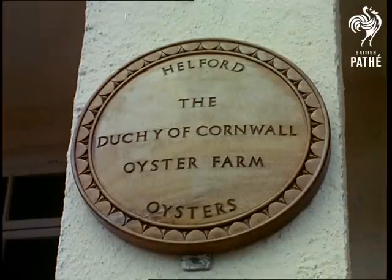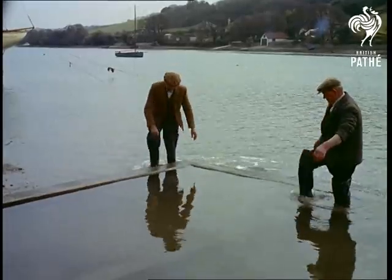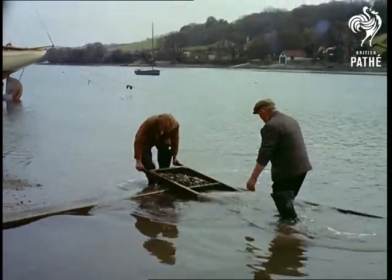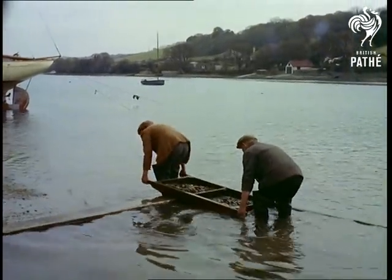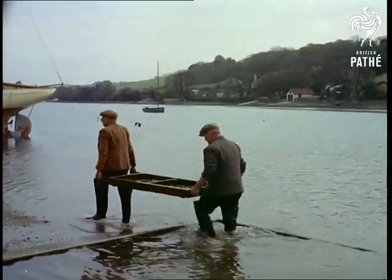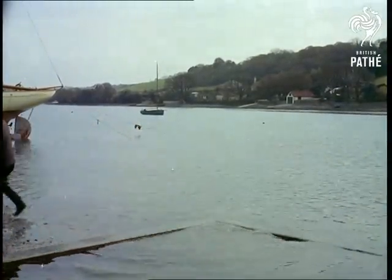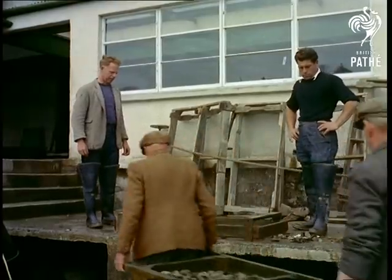In addition to extensive cultivation at Helford, young oysters are brought every year from Brittany, where they were originally sent from Cornwall during the last century, and re-sown here to replenish stocks of the local variety, from which we get between one and two million annually. These trays hold alone about 600.